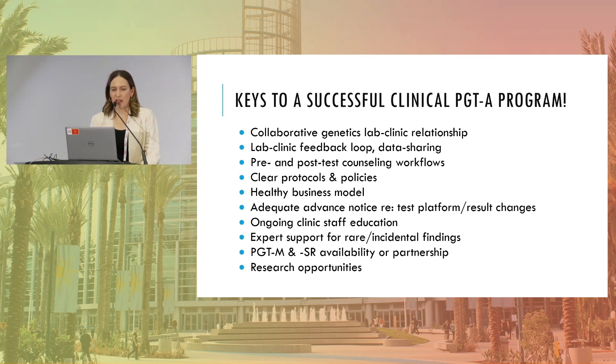A healthy business model is important — no one expects PGT to happen without one, but it should be a win-win between the patient, the PGT lab, and the clinic. The patient should get a quality test for their money, and the lab and clinic should run a sustainable program. Adequate advance notice on test platform changes is also critical — when labs change their cutoffs and classifications, it's far better if clinics have a heads-up so they can provide adequate counseling and patients understand how classifications and consent will be affected.